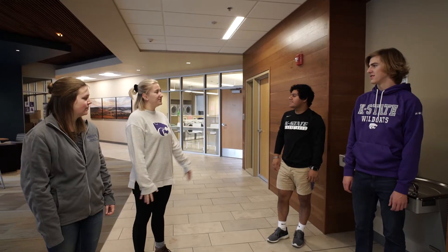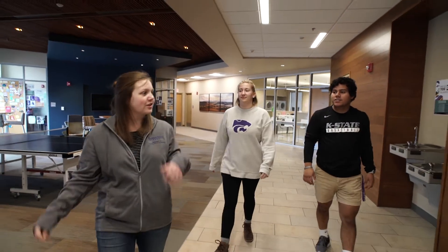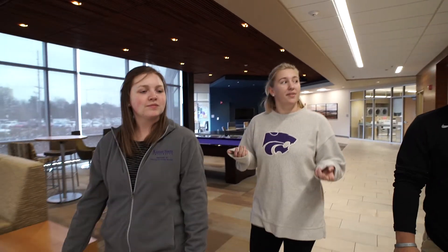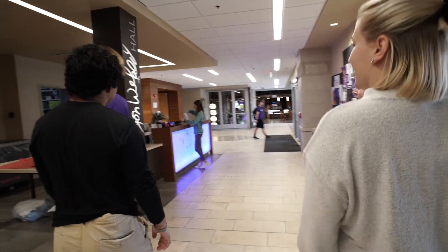Hey guys, so this is Weeveld Hall. This is a lobby where you can relax, study, play games, and do your laundry. This is a really cool place to hang out with some friends — I see students hanging out down here all the time. So right now we're walking up to the front desk area. The front desk is staffed 24/7 with a community assistant who can help you out with anything you need.